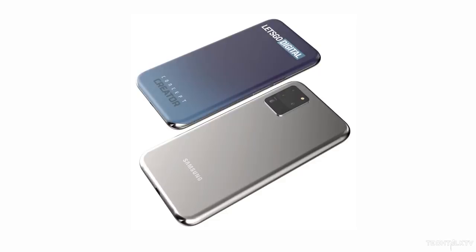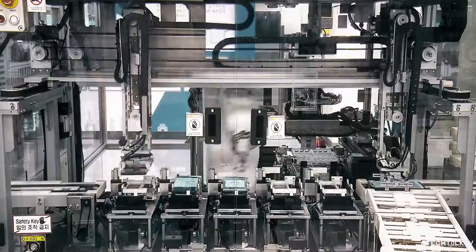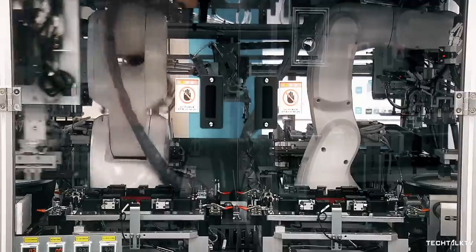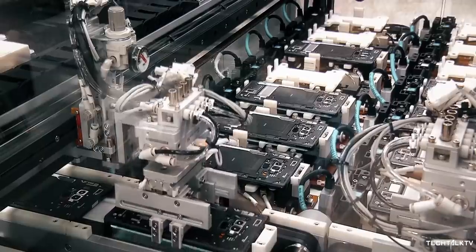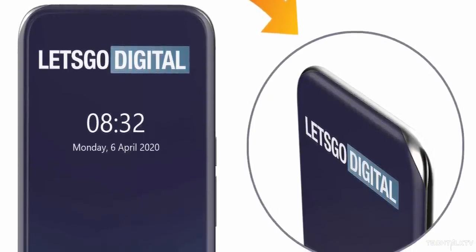Before you get too excited, let me mention that it's still a patent — it's not in production yet. Companies file for patents all the time, and just because Samsung filed one doesn't mean it's surely going into production. But that also doesn't mean we won't ever see this reach the production stage.